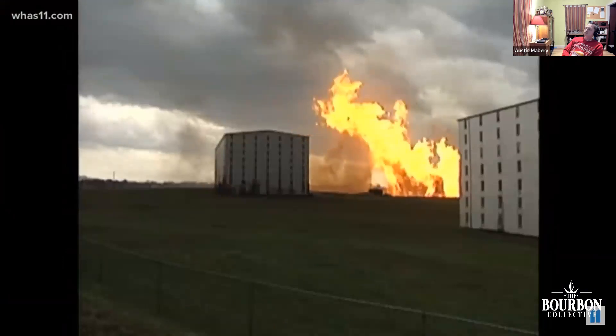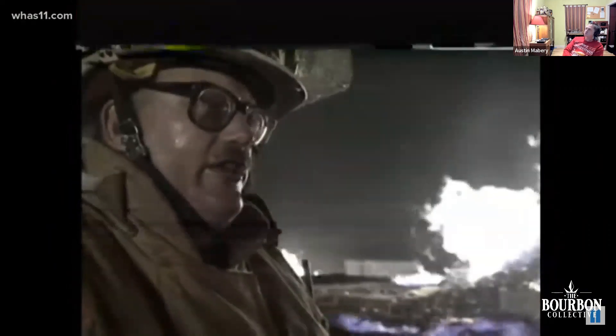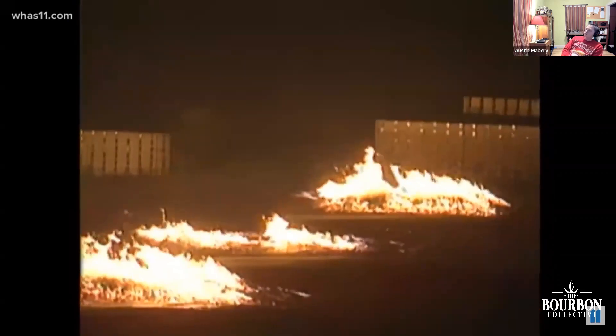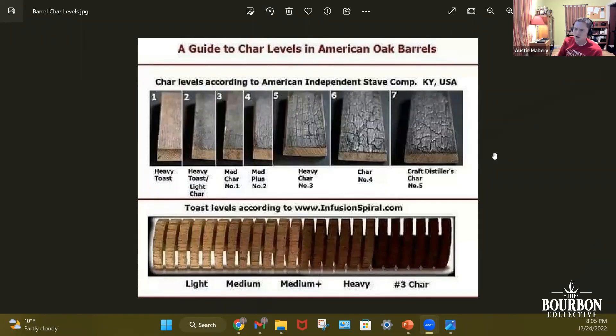It's November of 1996 where they experienced the largest distillery fire on record. Until disaster struck, a wooden warehouse went up in flames — unbelievable, I have never seen this much fire. The fire burned long into the night and still smoldered the next morning. What does level three char mean? Char is just the amount of time that the barrel spins in the flame at the cooperage before it goes to the distiller.